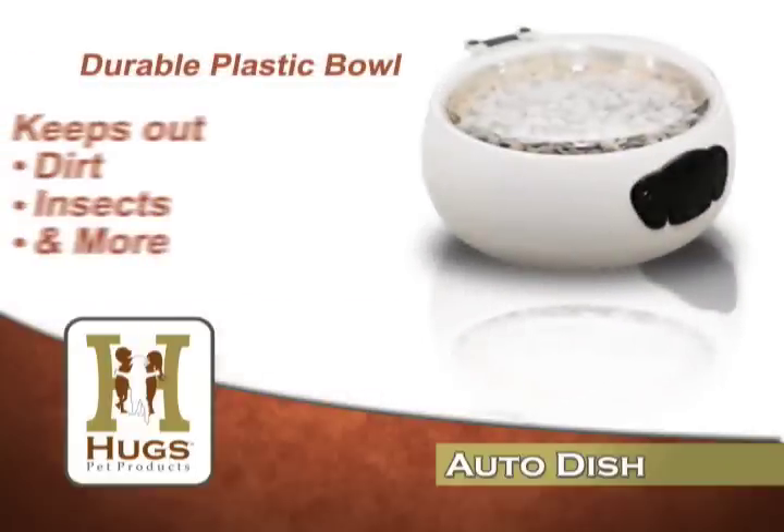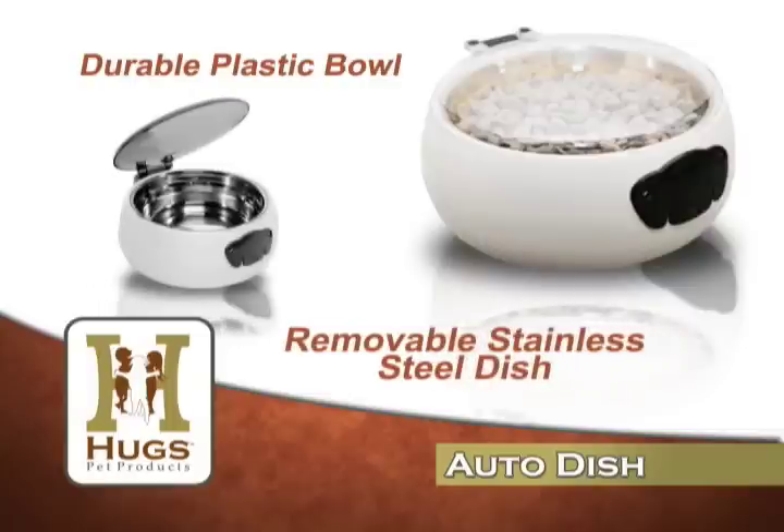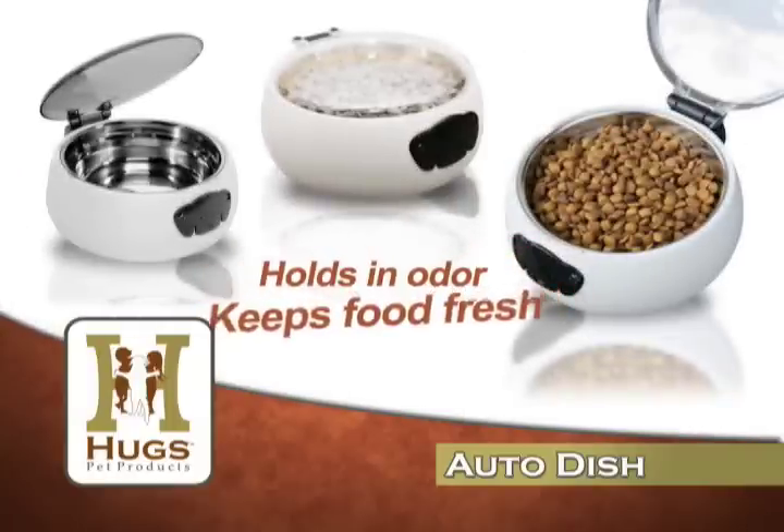The Auto Dish holds in food odor while keeping out dirt, insects, and anything that may accidentally fall on the bowl. With a removable stainless steel dish, it's easy to keep clean. Your pet's food will stay fresh with the Auto Dish.